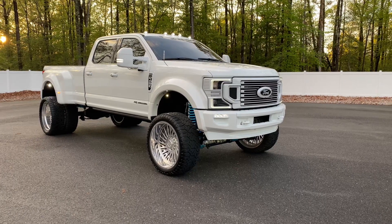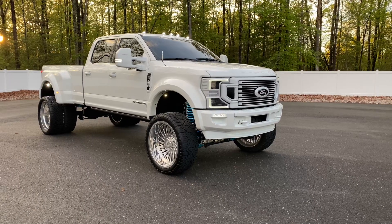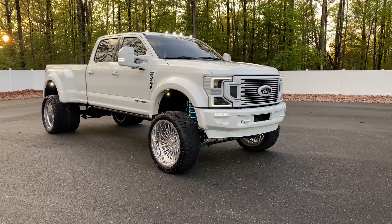Hey, what's going on everyone? Jonathan Davis here with Davis Autosports. Excited to offer you guys an absolutely killer 2022 Ford F450 Limited.